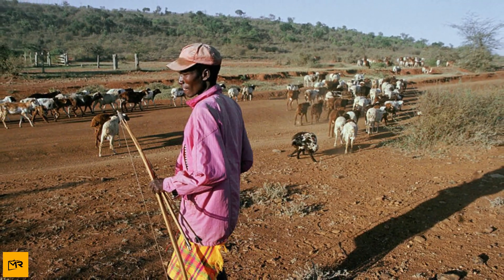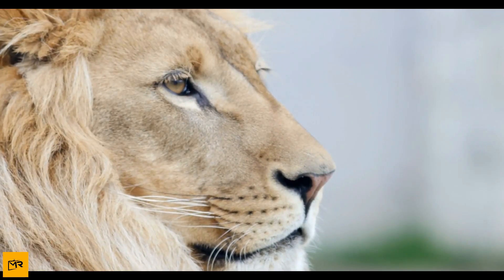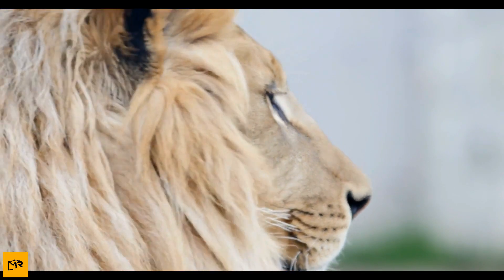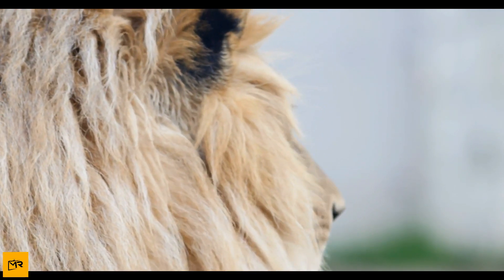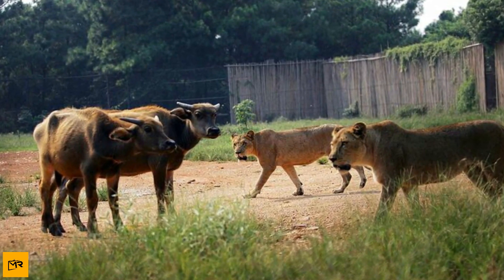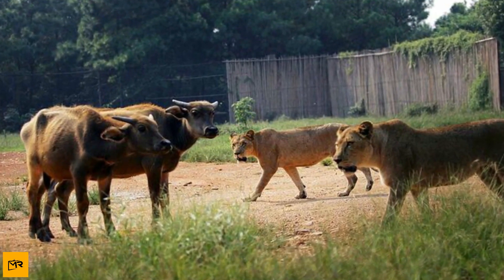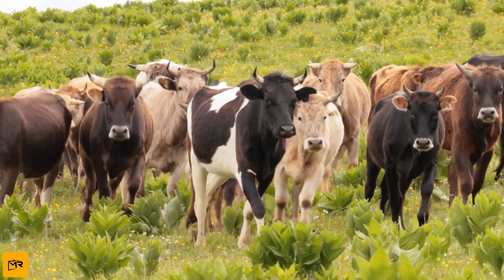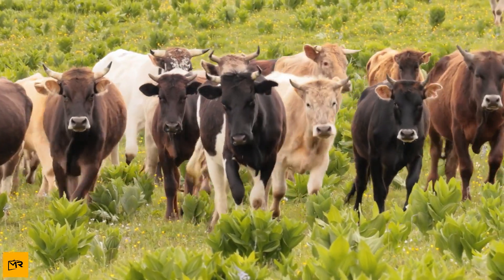Cows are such a favorite among lions in Botswana that they're being slaughtered by these predators left and right. Farmers can't keep up with the non-human predators' taste for beef, and their herds are being diminished in the process. At the end of the day, tenacious shepherds and smaller pastures can only help the cows so much. If these farmers want to save their herds and their livelihoods, then they have to get creative.